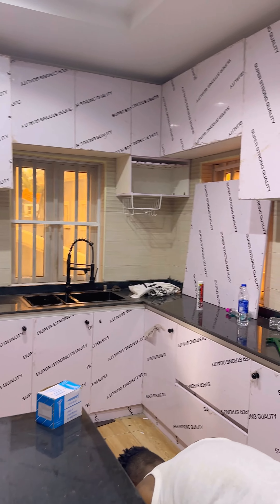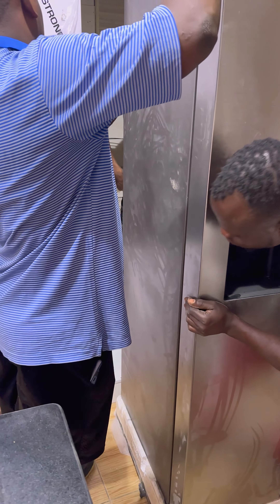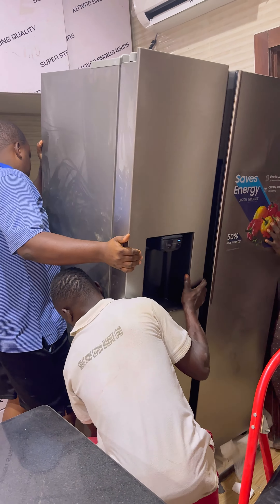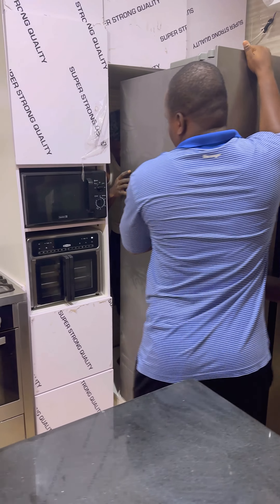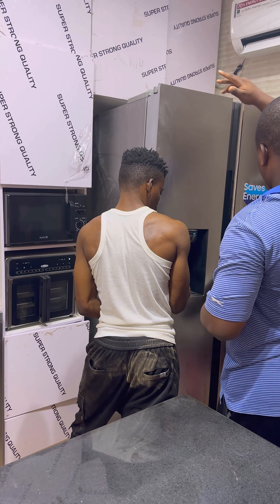Three days later they came around to install the pantry, and I can't tell you how much I miss my old pantry — it was so spacious — but I'm grateful for this new space and what it brings. Once the pantry, AC, and revised island were in place, my kitchen was 85% ready, just waiting on the heat extractor. For aesthetics and functionality, a fridge stand was built, and getting that fridge to sit in this space was no joke. Shout out to God for giving men strength to lift heavy weights.